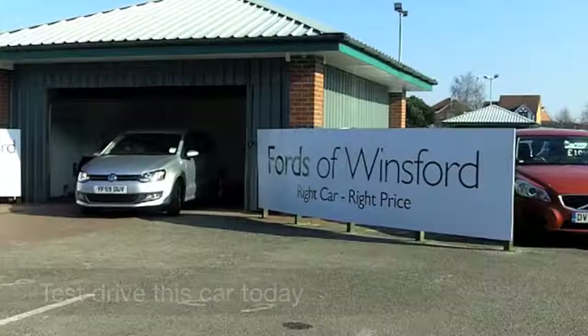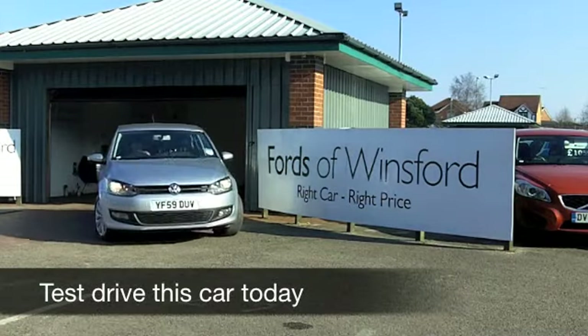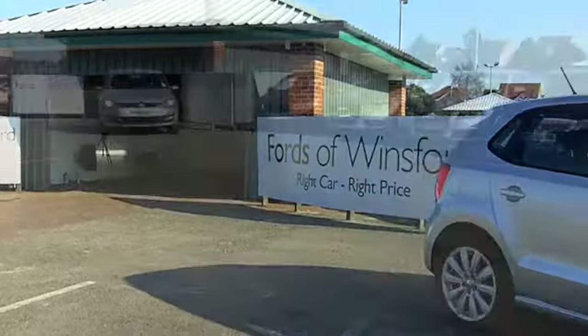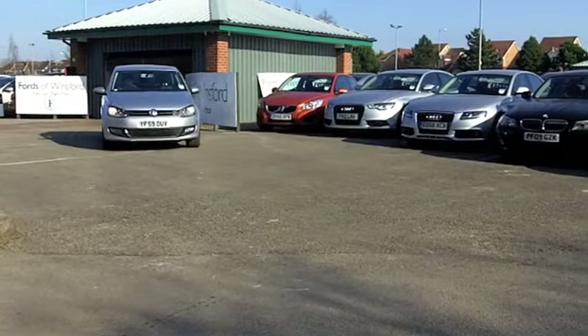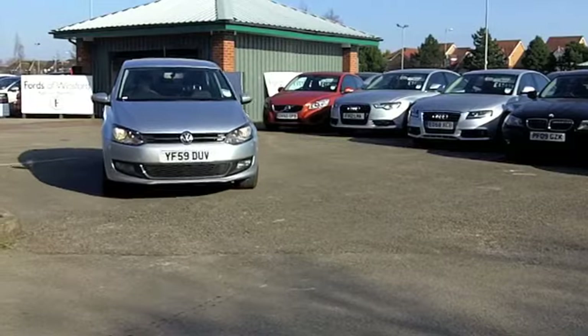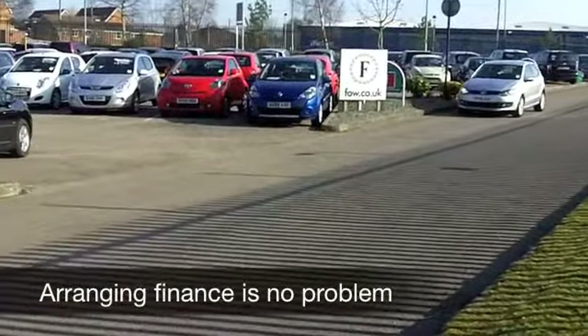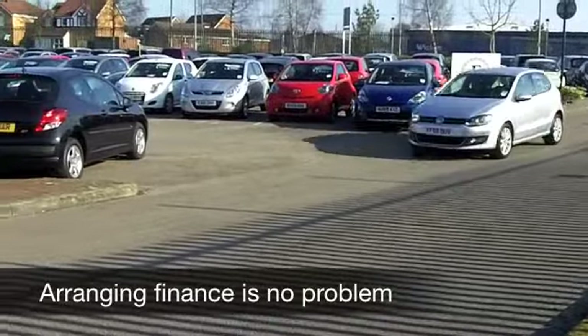I'm a huge fan of the Volkswagen Polo — it's an iconic car that just gets better and better. This one from 2009 looks and drives like a brand new car. It's only got about 15,000 miles on the clock, so hardly anything, and it's backed up with a full service history as well.